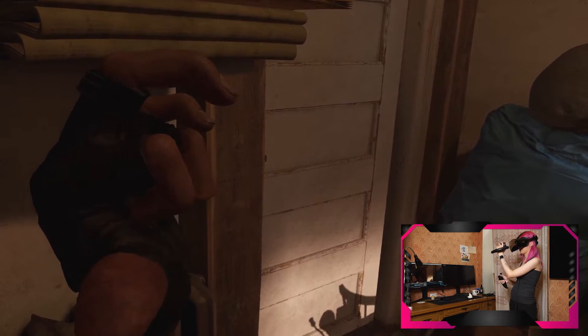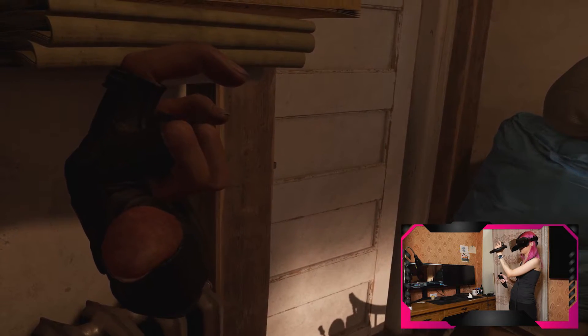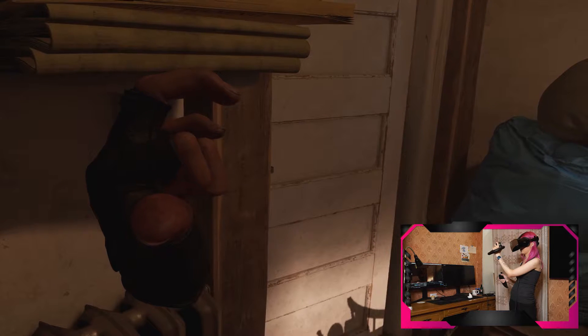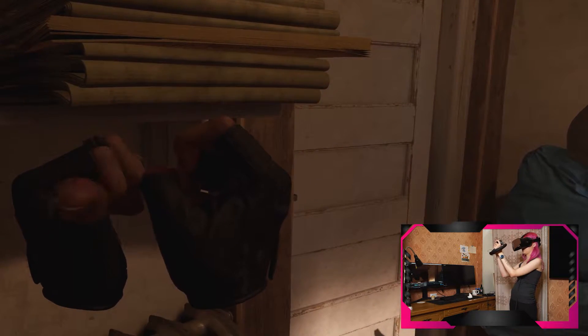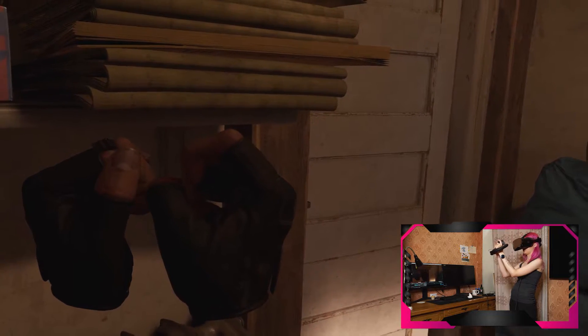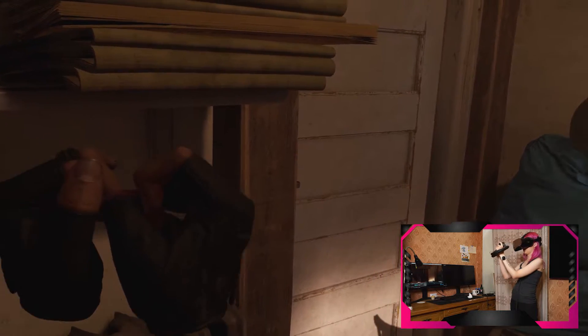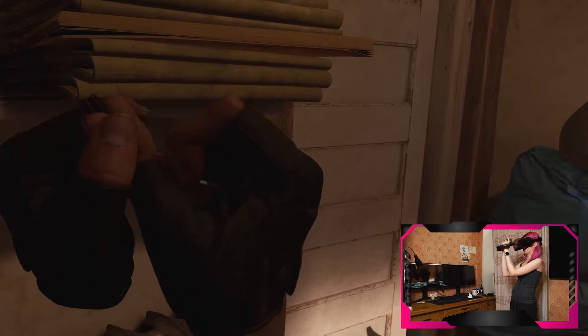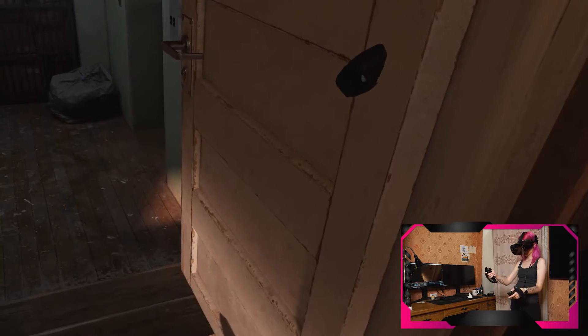One more trouble — tracking. I don't know why, but the controllers drifted away a few times and shifted to the left. I put my hands in the middle but they appeared on the left. The base stations were installed correctly. In the beginning, in the VR club we had the same issue. But it's not critical for trying the headset, because it's not about tracking.